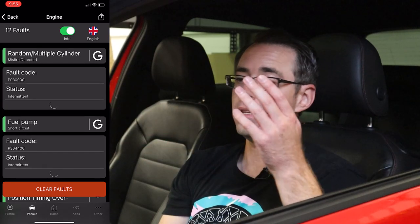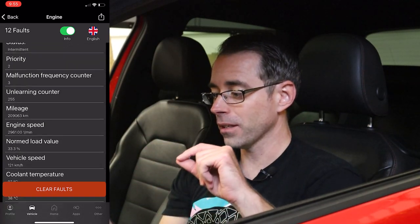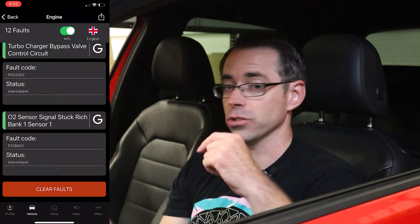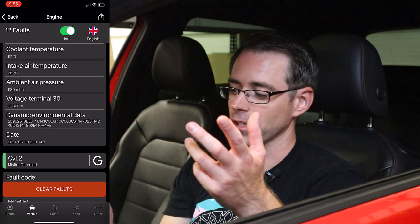I am going to clear them and then see what comes back. The only ones I expect will come back — because there are no drivability issues with this car — are going to be the catalyst faults and the ones related to the cat stuff. So I'm going to go ahead and clear those. Also, clearing faults in a scan tool like this doesn't actually fix anything on your car. If you still have stuff wrong with your car, expect those faults to come back.